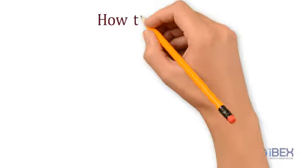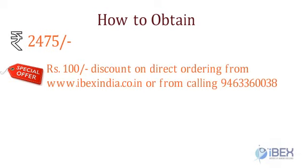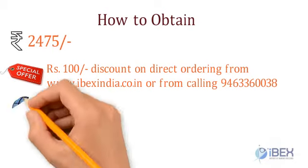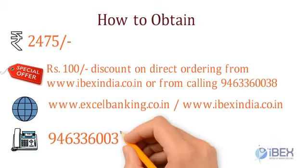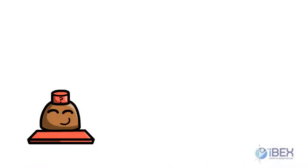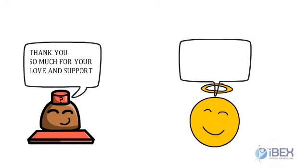The cost of the study material is only rupees 2,475, with a discount of rupees 100 for buying directly from the website www.ibaksindia.co.in or through our mobile number 9463360038. For more information, you can visit www.ibaksindia.co.in or www.excelbanking.co.in, or call us on 9463360038. You can also try our online test series on our website. Thank you so much for your love and support. Stay tuned for the next one. Till then, bye and stay blessed.